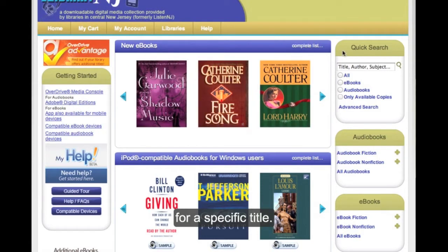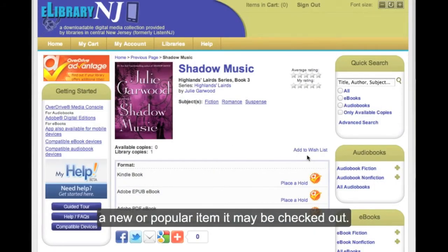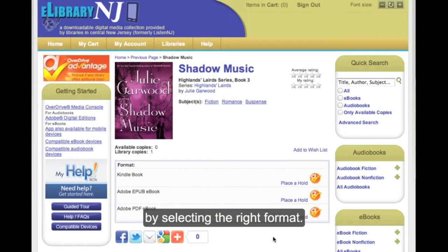The book that you want — as far as the title — you just plug it in right here. Once you have made your selection, in most cases, if you have selected a new item, most likely it will be checked out. Therefore, you can place a hold on it by selecting the right format.